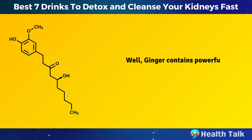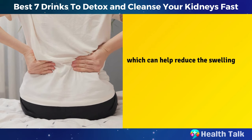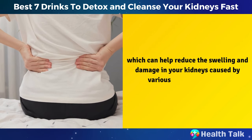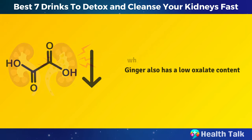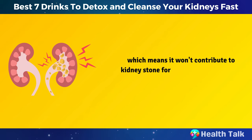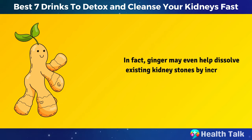Well, ginger contains powerful anti-inflammatory compounds called gingerols and shogols, which can help reduce the swelling and damage in your kidneys caused by various toxins or diseases. Ginger also has a low oxalate content, which means it won't contribute to kidney stone formation like some other foods. In fact, ginger may even help dissolve existing kidney stones by increasing urine output and acidity.